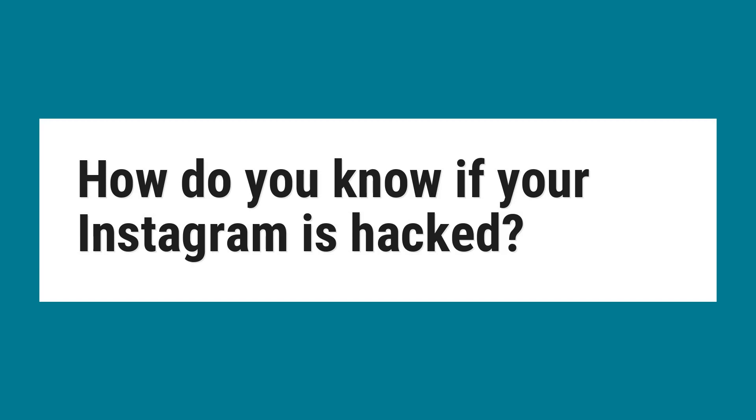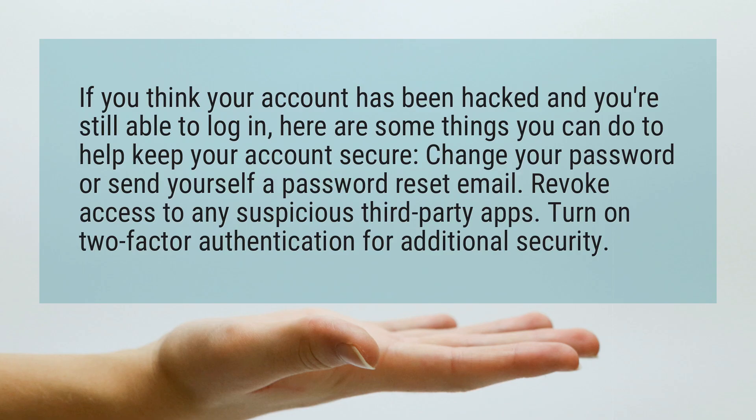How do you know if your Instagram is hacked? If you think your account has been hacked and you're still able to log in, here are some things you can do to help keep your account secure.